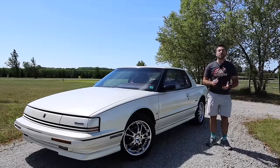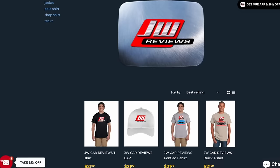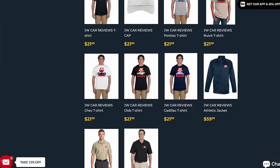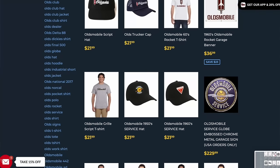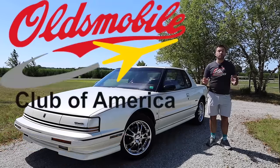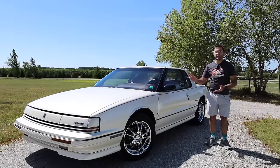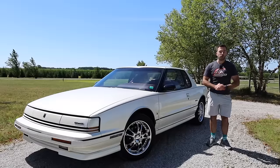I wanted to let you guys know that I am now selling merchandise. If you are interested, you can click on the link in the description below — if you are in need of a new hat, jacket, or shirt, you can find it all right there. Also on that website is a bunch of General Motors merchandise for all of GM's brands. In the description are also links to gmcarclubs.org and the Oldsmobile Club of America — groups full of people interested in these cars. Feel free to join those clubs.